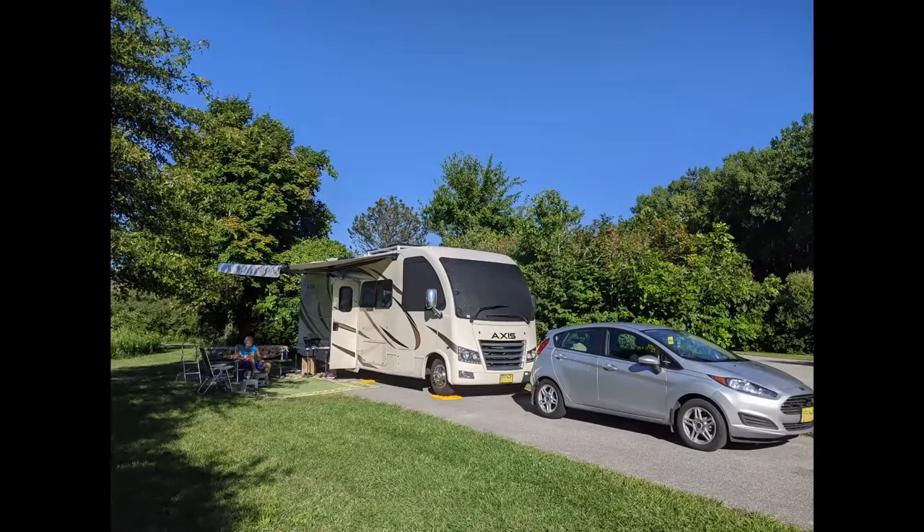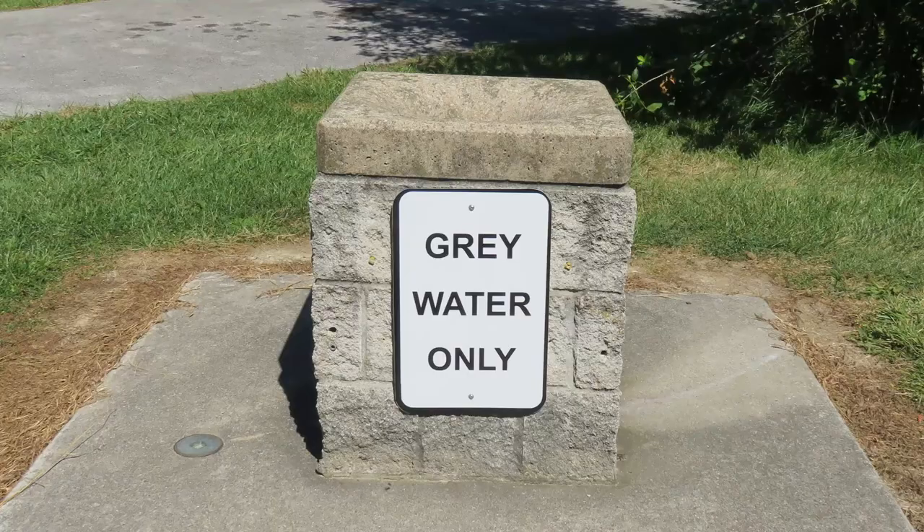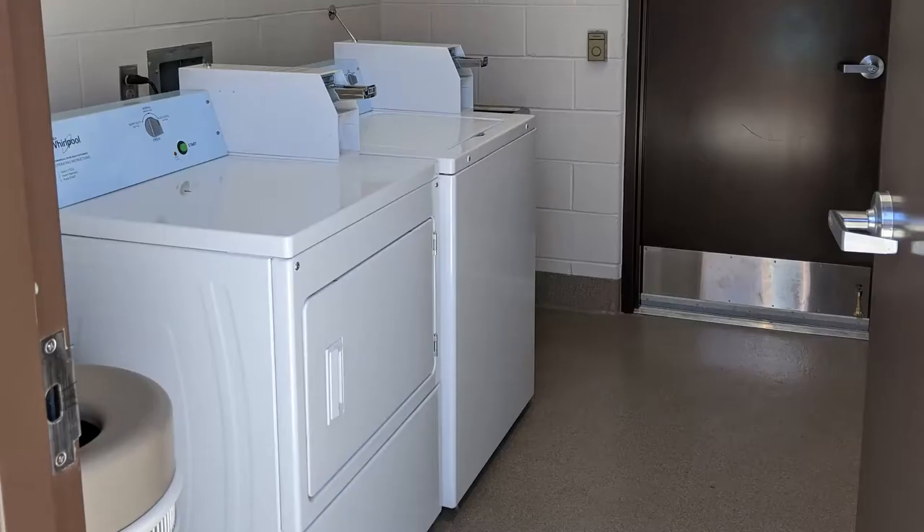The back-end site had a paved pad that was pretty level. It was a fairly large site and private on three sides. We were in campsite 35 and we had an electric hookup only. There was fresh water and a station to dump the gray water very close to our campsite. The campground also had excellent laundry facilities.